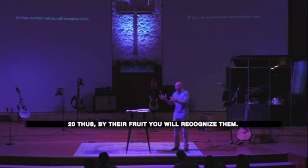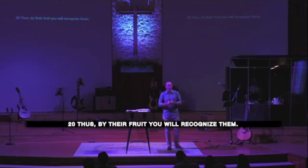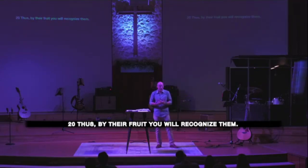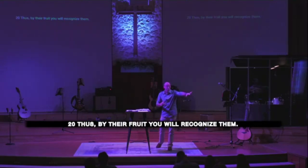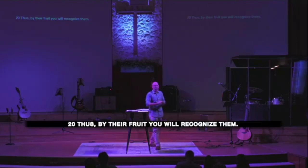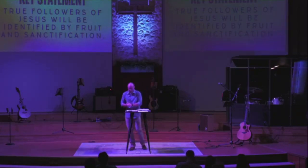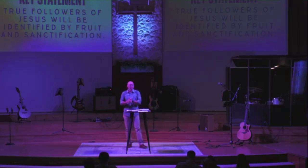I want to be a part of a church where every single one of us just desires to bear fruit — 'just tell me what to do, how can I serve, how can I love people better.' The whole thing is not just about the theological meaning of Matthew 7 or whether you're going to hell — the point is, scripture is so clear: if you can't look at your own life and see fruit, there's a really big problem there. So let's close with our key statement one last time: true followers of Jesus will be identified by fruit and sanctification.